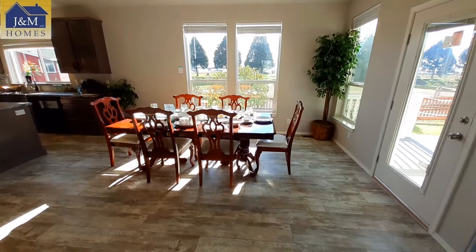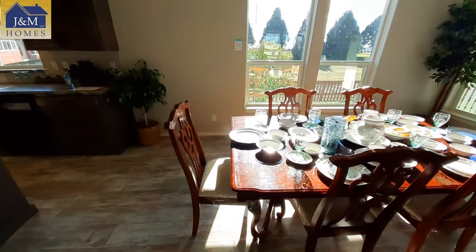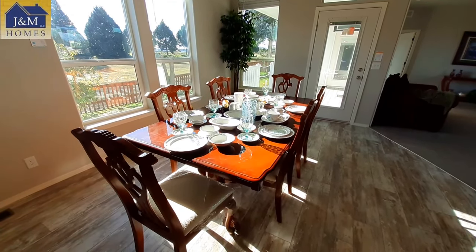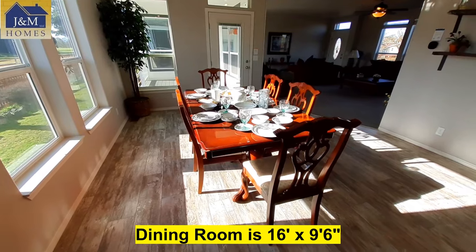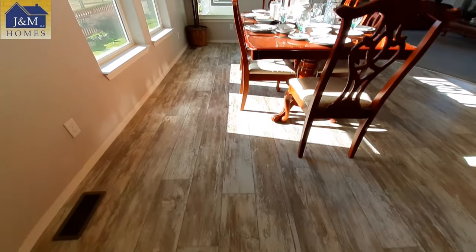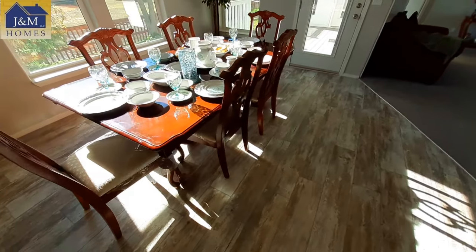Let's check out this dining room. I mean, they've got it set up — we're talking somebody who's getting ready to have a feast. This looks like they're getting ready to have everybody over for Thanksgiving dinner or Christmas dinner. We've got really nice flooring in here — this is definitely set up for entertaining.